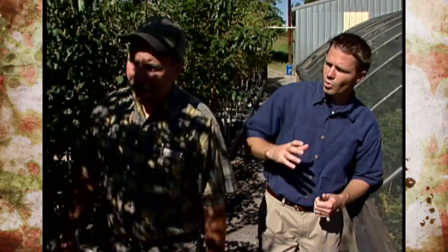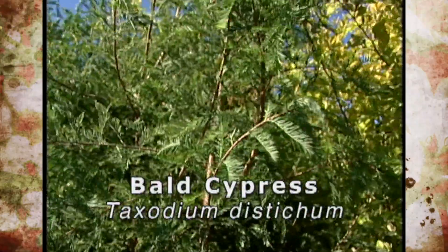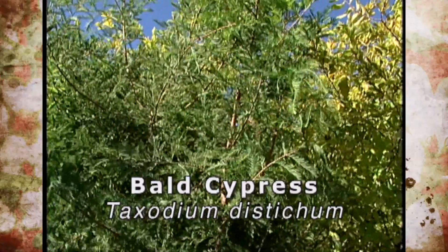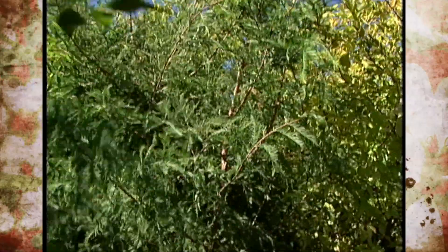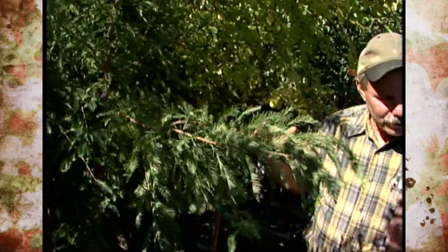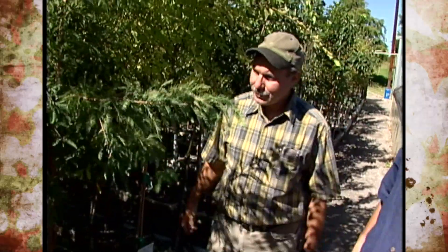We've got one of our Oklahoma proven trees — bald cypress. This is the Frio River strain of bald cypress, and it's really a good tree for our area. It's easy to grow and tolerates our alkaline soils a lot better. It gives you kind of a real fluffy conifer look — a unique deciduous conifer.